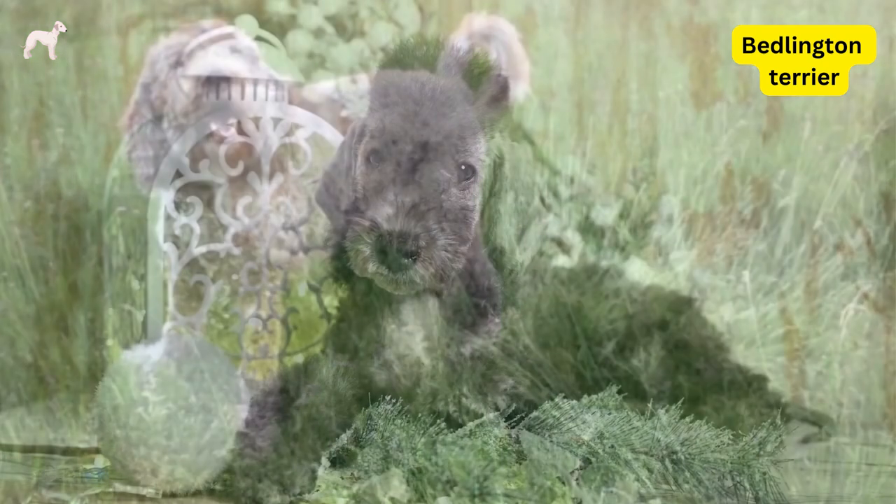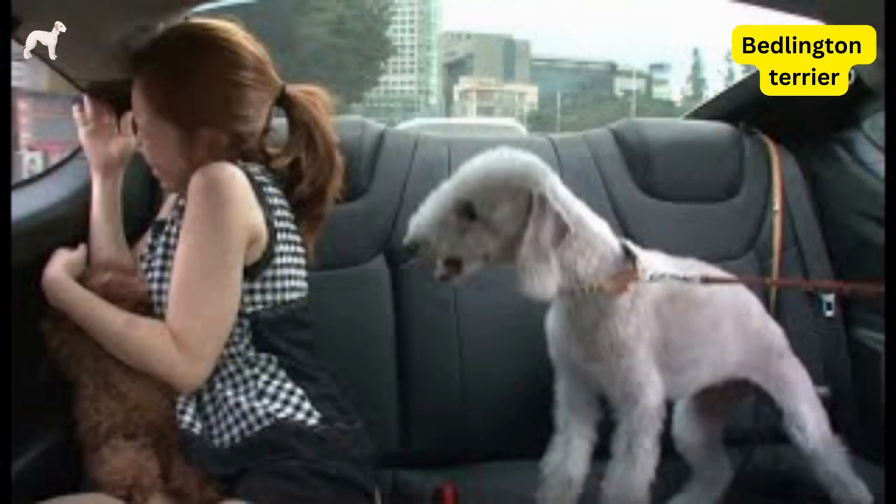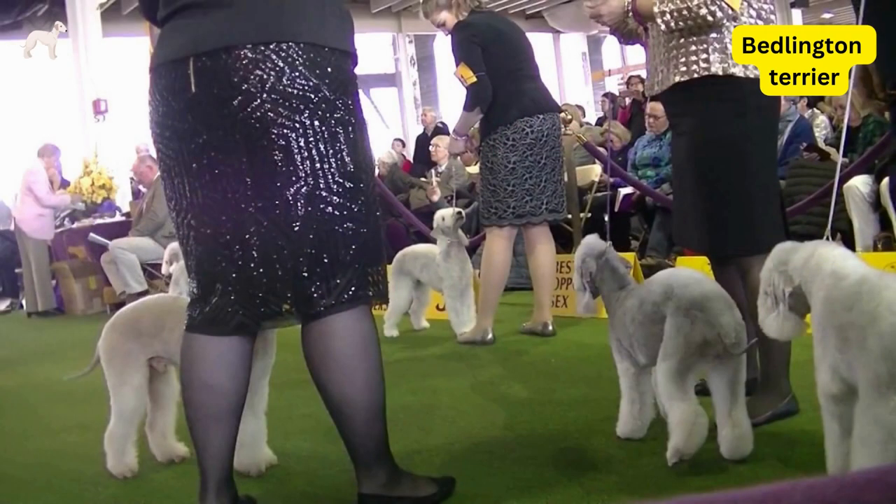Bedlington Terriers are a relatively rare breed and may be difficult to find in some areas. They are suitable for families with children and make great companions for people who enjoy an active lifestyle. They are also recognized by most major kennel clubs, including the American Kennel Club and the United Kennel Club.